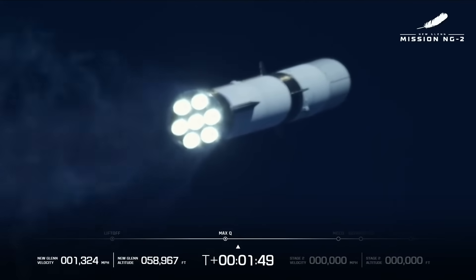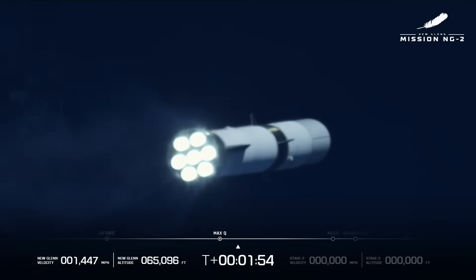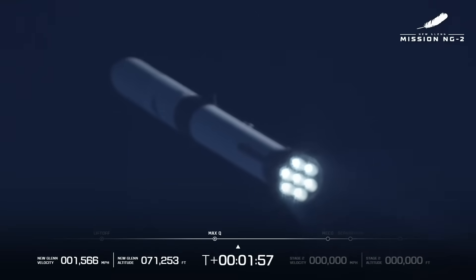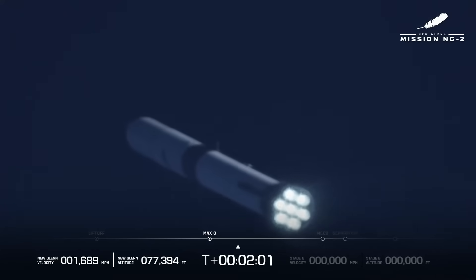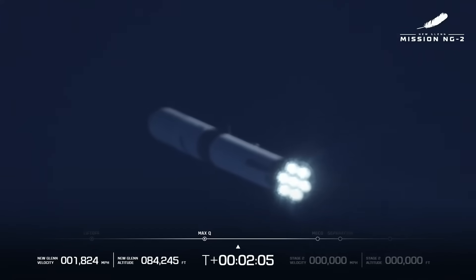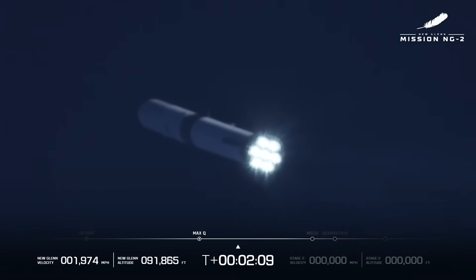We have passed that speed level — it is real! Look at that shot! The 7 BE-4s are unreal! One minute remaining in boost phase.